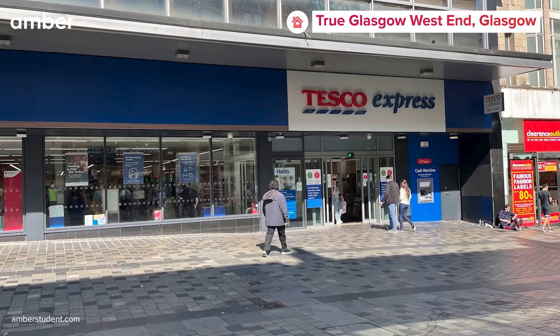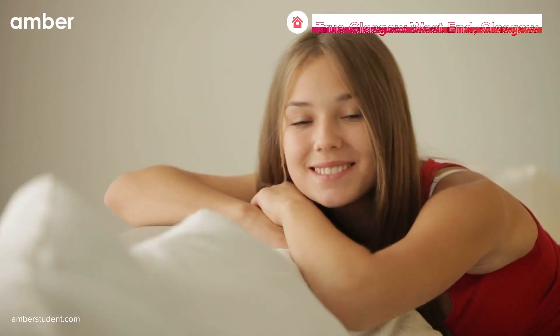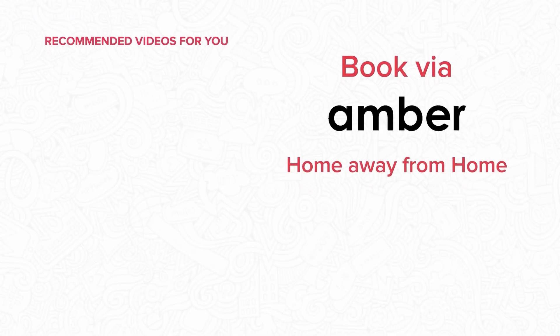With essentials like Tesco Express and medical facilities within walking distance, convenience is at your fingertips. So why wait? Book your dream home today at amberstudent.com.